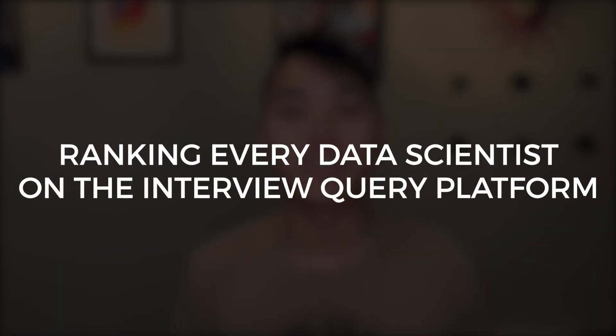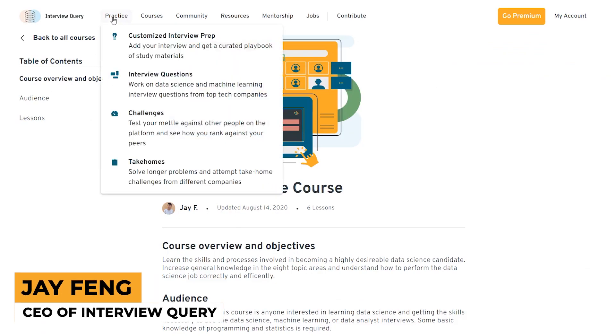Hi friends, today I'm talking about ranking every data scientist on the Interview Query platform. My name is Jay and I'm the CEO of a data science platform called Interview Query, which helps you prepare for your data science interviews.